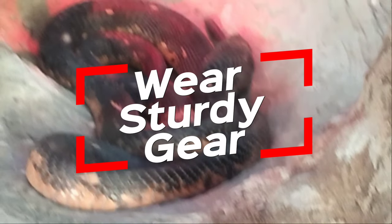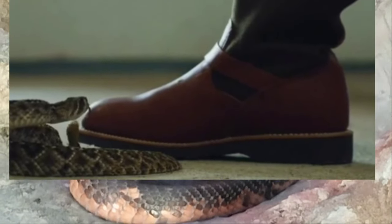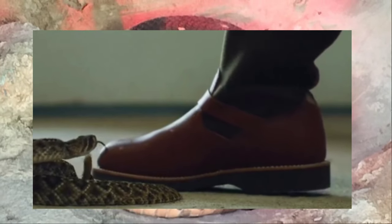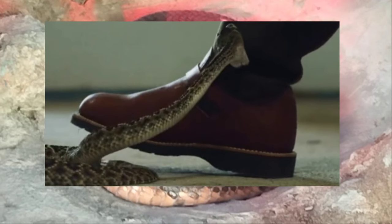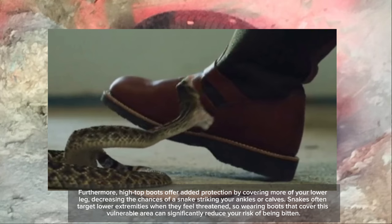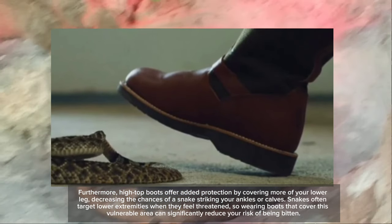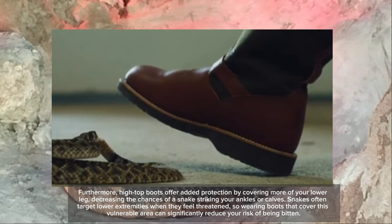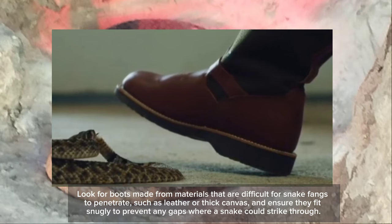Second, wear sturdy gear. Wearing appropriate footwear, such as sturdy boots, is essential for protecting your feet from snake bites while exploring snake-prone areas. Sturdy boots provide a physical barrier between your feet and the ground, reducing the likelihood of a snake fang penetrating through the shoe material. Opt for boots with thick, durable soles that can withstand potential encounters with sharp objects like rocks or thorns. High-top boots offer added protection by covering more of your lower leg, decreasing the chances of a snake striking your ankles or calves. Snakes often target lower extremities when they feel threatened.